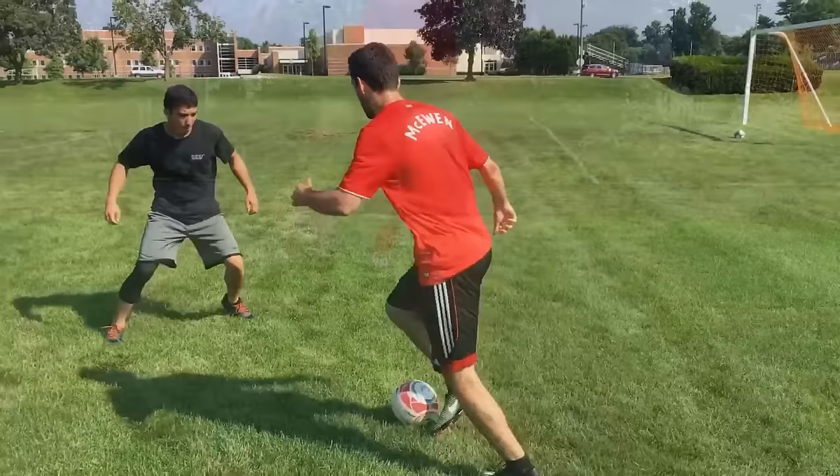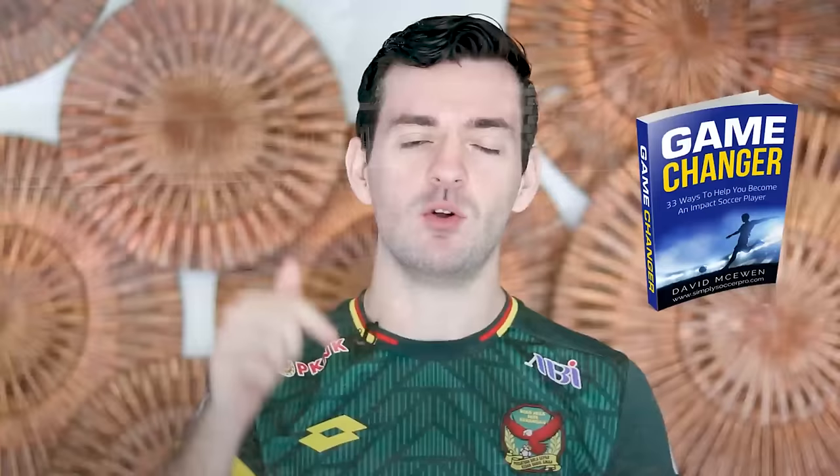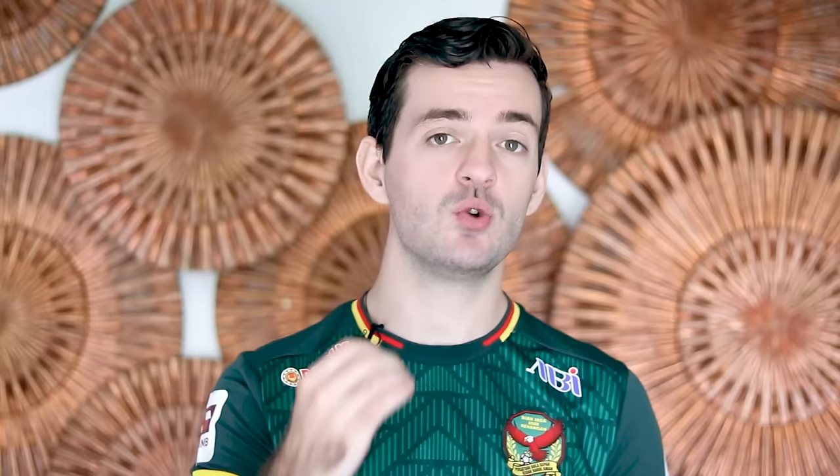Hi there, my name is Dave, and this is Simply Soccer — if you're new to this channel, we are releasing videos every single week to help you improve your game and stand out on the pitch. If you haven't gotten my free ebook, Game Changer, yet, I would really recommend you get that. It'll be linked down below. It's absolutely free, 50-plus pages, going over so many different things that's going to help take your game to that next level if you apply it.